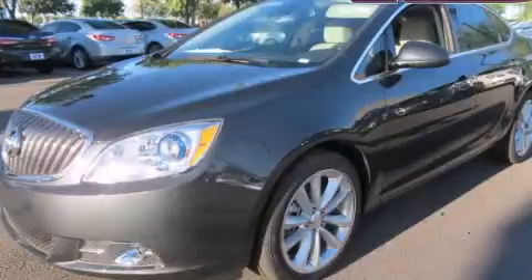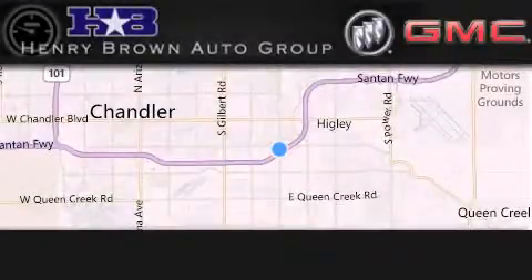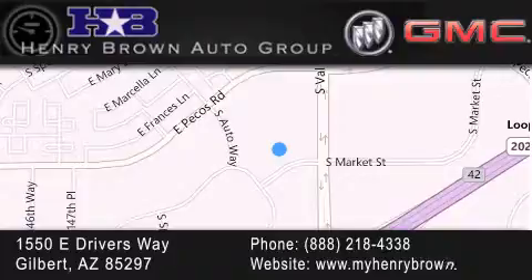Stop by today and test drive this automobile for yourself. Henry Brown Buick GMC is located at 1550 East Drivers Way in Gilbert, family owned and operated, offering every customer a premier experience. Cars and trucks and trades are worth more at Henry Brown Car and Truck Store.